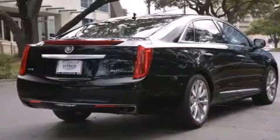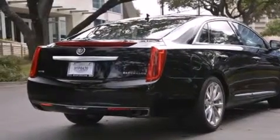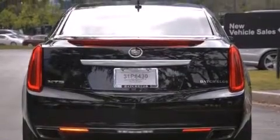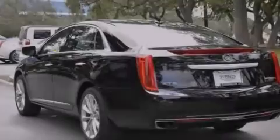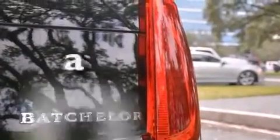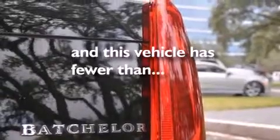All the following features are included: a sunroof, a navigation system, a rearview camera, a low tire pressure indicator, a remote start feature, traction control and stability control systems, side impact airbags, air conditioning with automatic climate control, cruise control — and this vehicle has fewer than 16,000 miles on the odometer.